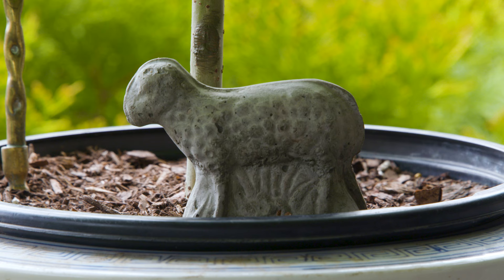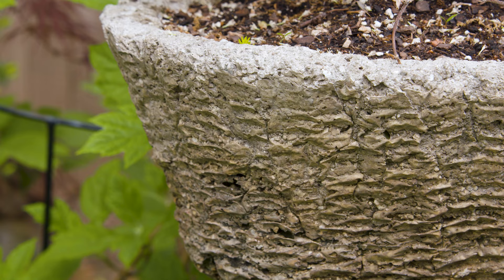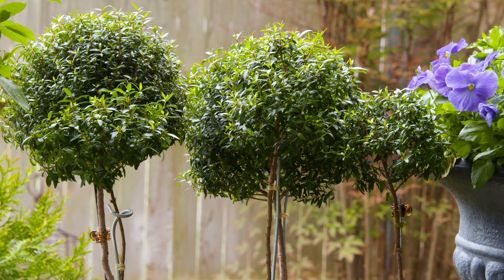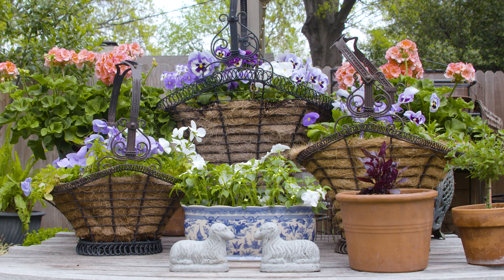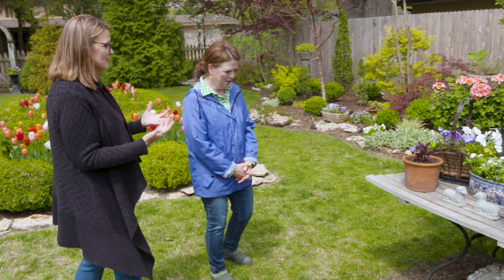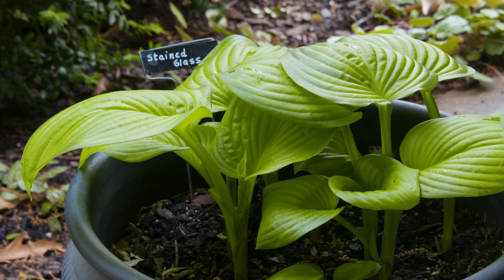Beth also makes bigger lambs, which she'll show later. She finds a lot of her garden decor at estate sales and antique stores. Some pieces came right from a nearby estate sale. All of these items add a neat texture and really create unique interest in the backyard. There's always something to discover. Beth also has pots and topiaries sourced from various places.